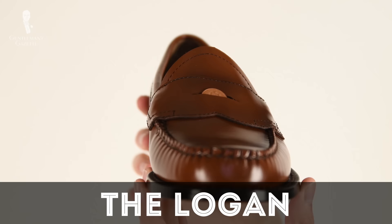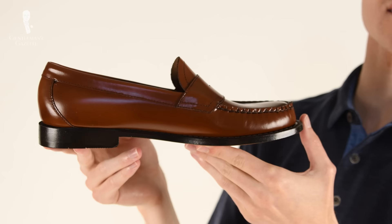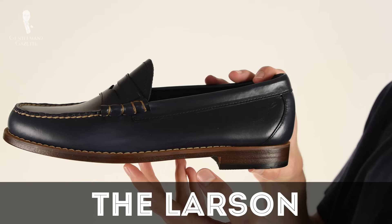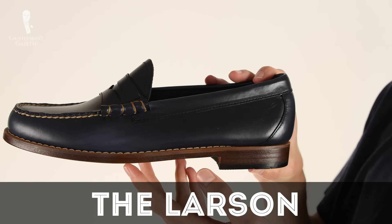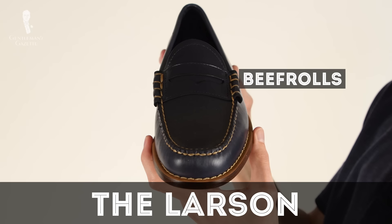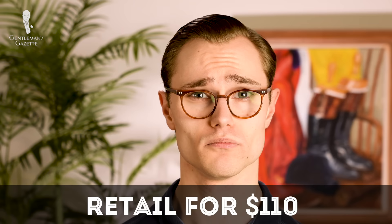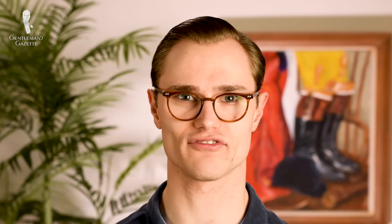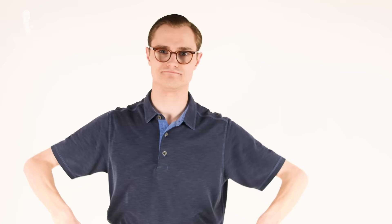For today's video, we selected two different styles of Weejun. First is the Logan, billed as the original style, with a dyed-edge leather sole and a flat strap across the vamp. We selected the medium brown leather most commonly seen in vintage advertisements for Weejuns. The other style is the Larson in blue, which features a natural colored leather sole and contrast stitching, as well as decorations on the side of the saddle strap referred to as beef rolls. Both pairs retail on the Bass website for $110.